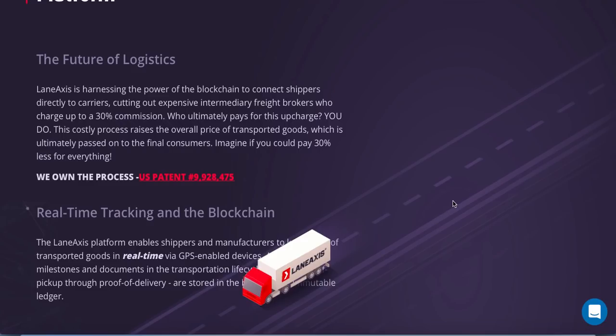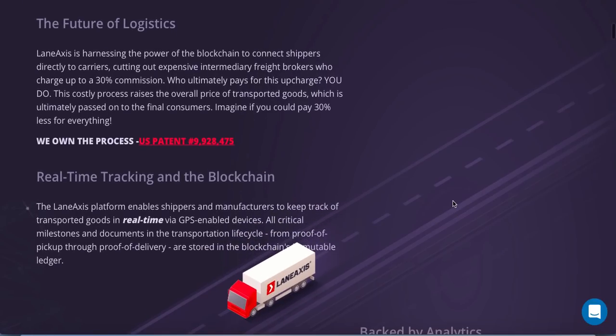Let's see what Lane Access really is. The future of logistics — Lane Access is harnessing the power of blockchain to connect shippers directly to carriers, cutting out expensive intermediary freight brokers who charge up to 30% commission. This costly process raises the overall price of transported goods, which is ultimately passed on to the final customers. Imagine if you could pay 30% less for everything.